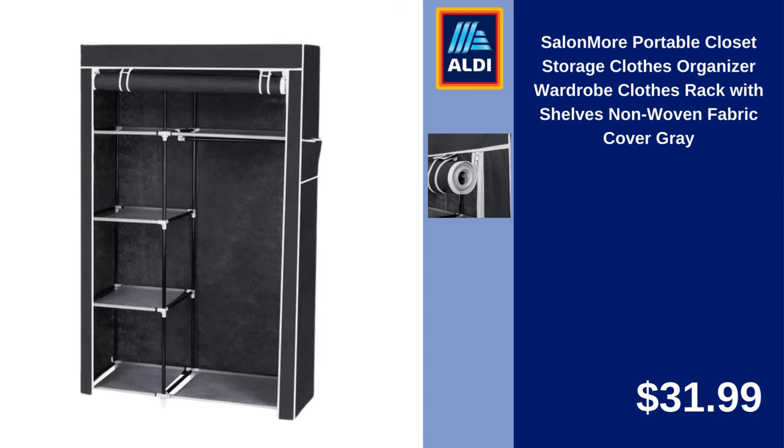Salon More Portable Closet, Storage Clothes Organizer, Wardrobe Clothes Rack with Shelves, Non-Woven Fabric Cover, Gray. $31.99.